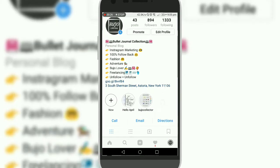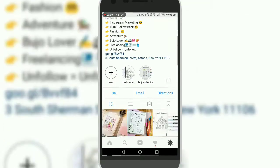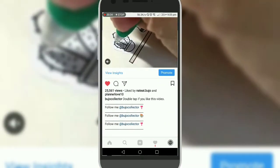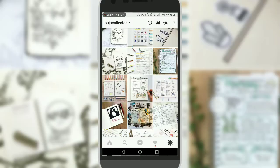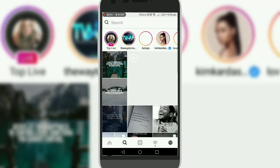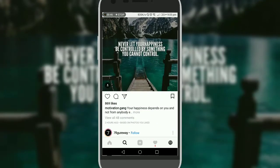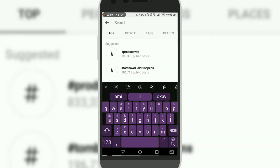How to gain more followers, more views, more likes, more comments — this kind of things. You know, in the top photos, just search hashtags.